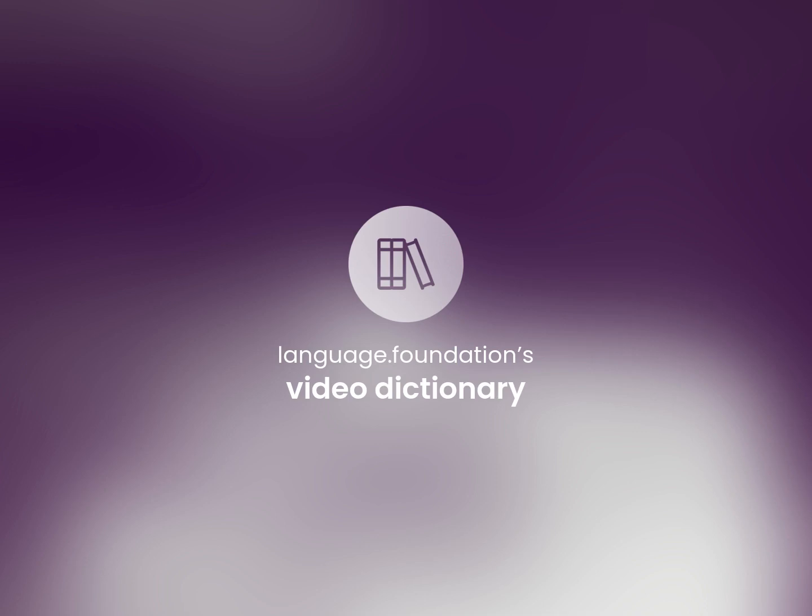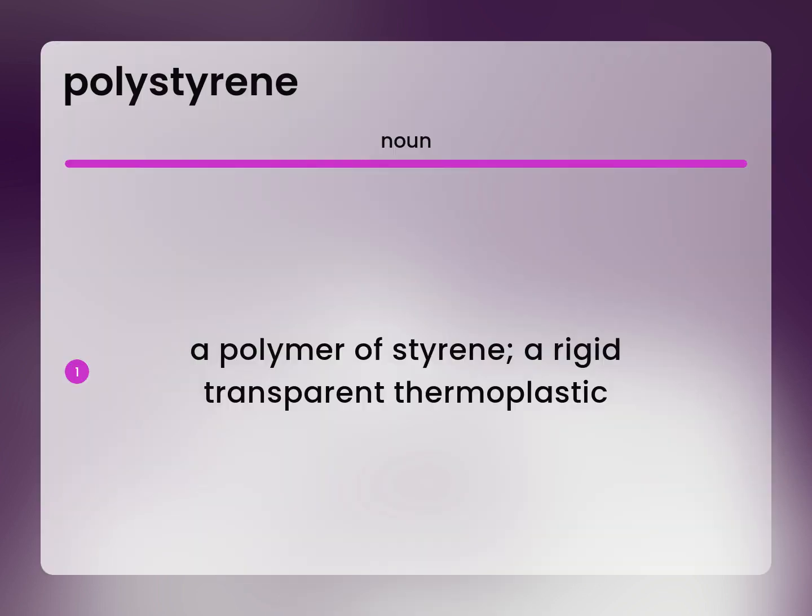Language.Foundation's Video Dictionary — helping you achieve understanding. Polystyrene: a polymer of styrene. A rigid, transparent thermoplastic.